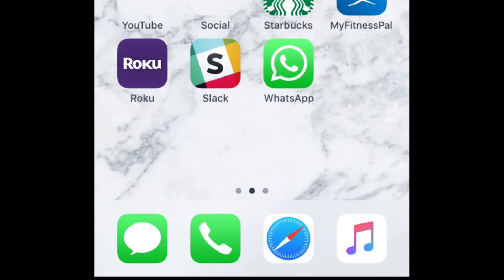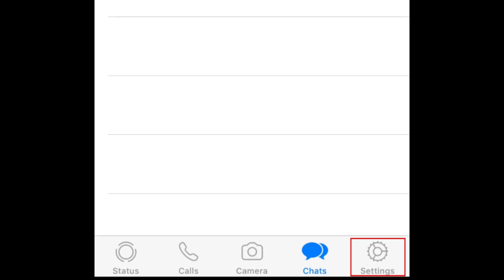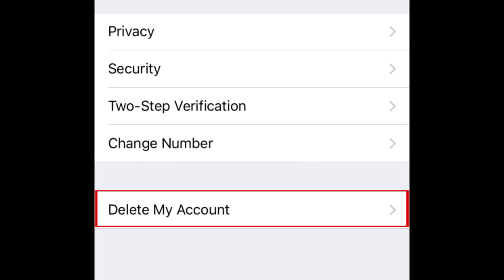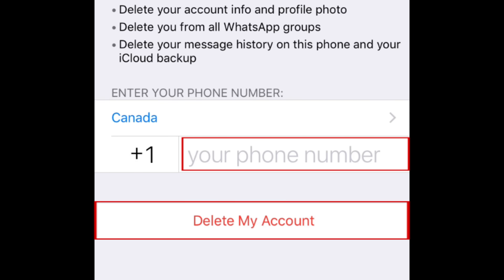In order to remove your phone number from WhatsApp, open WhatsApp and tap Settings. Then select Account. Tap Delete My Account. Enter your phone number, then tap Delete My Account.